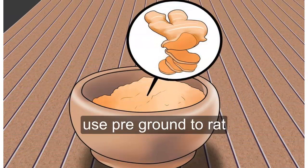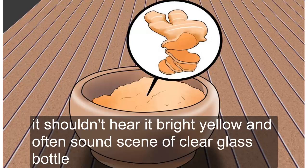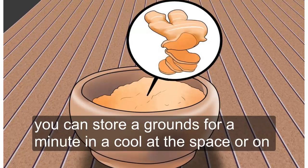You can also use pre-ground turmeric. You can find turmeric in powder form in the spice aisle of your local grocery store. It should appear bright yellow and often comes in a clear glass bottle. You can store ground turmeric in a cool, dark space or on your spice rack away from direct light.